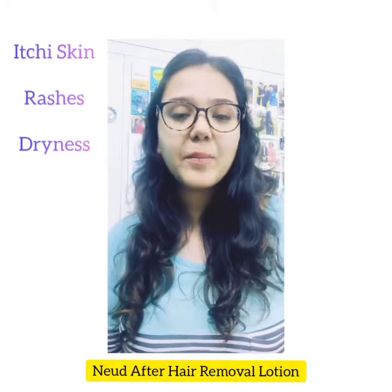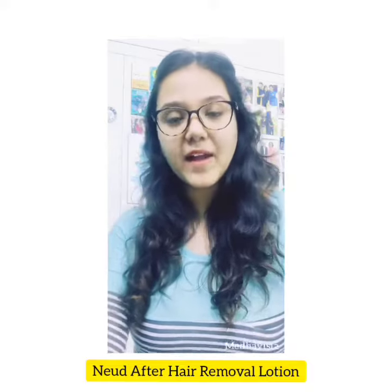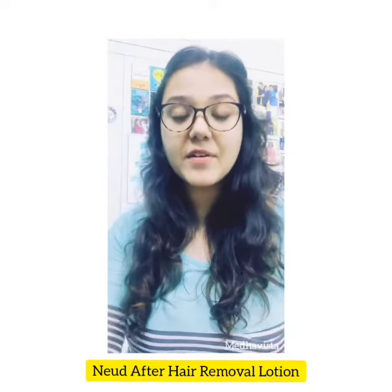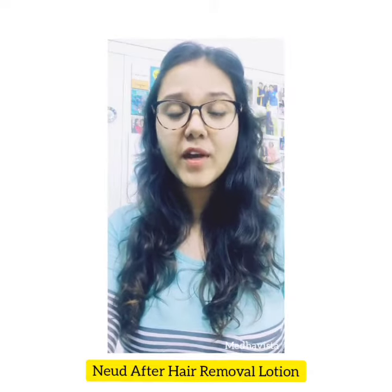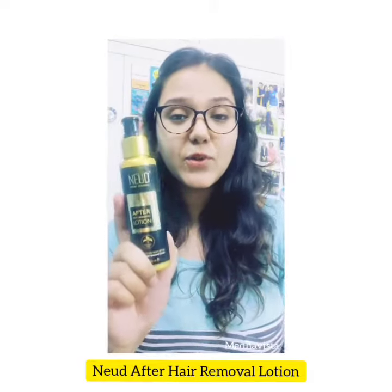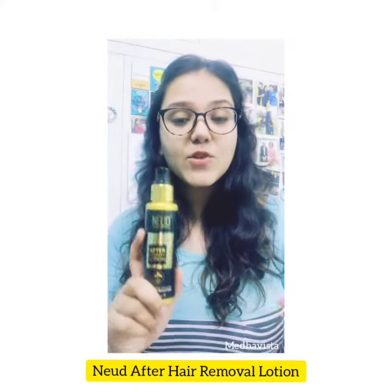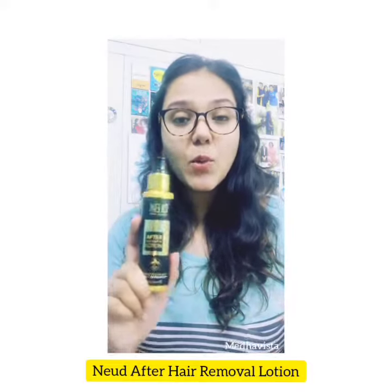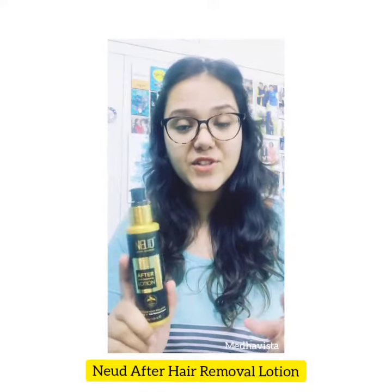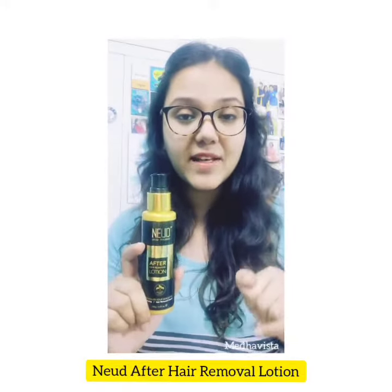So often we apply some kind of lotion after that so that our skin soothes. But recently, during this quarantine period, as I had to remove my hair myself, I discovered this product which is specially meant for after hair removal. This is Nudes After Hair Removal Lotion, which is meant only to soothe your skin, calm it down, and help you so that you don't get any kind of rashes or allergies. Do try this — you can order it easily, and I'll be mentioning more details in the caption.